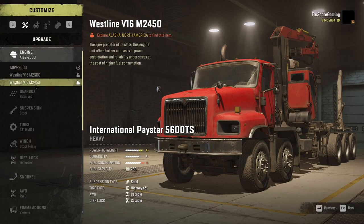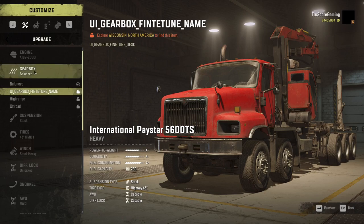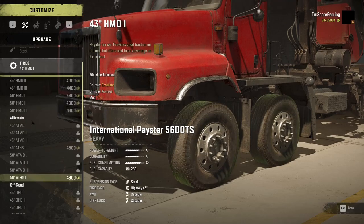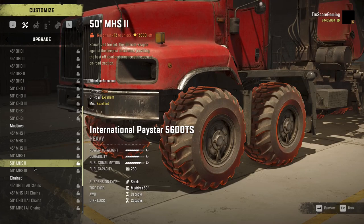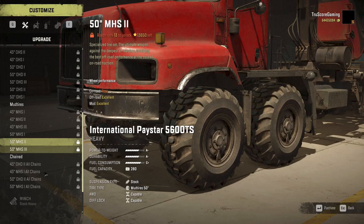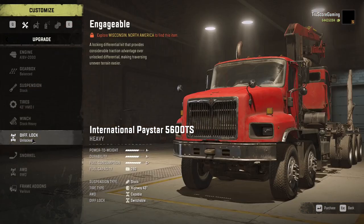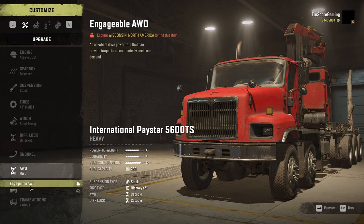The International Paystar 5600 TS is a re-engineered twin-steer variant of the International Paystar 5070. Its length is comparable to the Western Star twin steer, but it's more versatile as it can be equipped with add-ons. The 5600 TS in stock form is extremely poor; however, it can be equipped with all-wheel drive and diff lock, raised suspension, and has excellent mud tire options. One of its best features is the ability to equip a variety of add-ons, including a long sideboard bed or flatbed, van body, low saddle, and logging equipment.